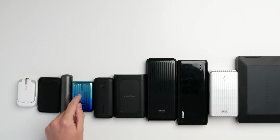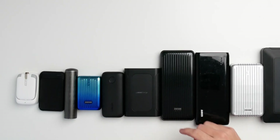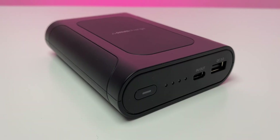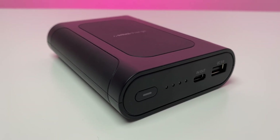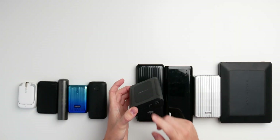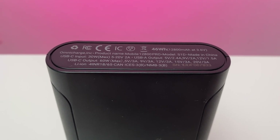These 10,000 milliamp hour options are suitable to charge your mobile phone multiple times and can charge up to two devices simultaneously with pass-through charging. Now getting into the beefier section — the 5,000 and 10,000 milliamp hour banks fit in your pocket, but larger ones won't. I have the Omnicharge Mobile series here, capable of USB-C, Quick Charge 3.0, and wireless charging on the top. We're talking 46 watt hours.